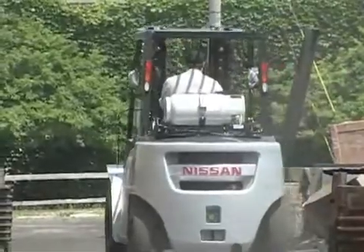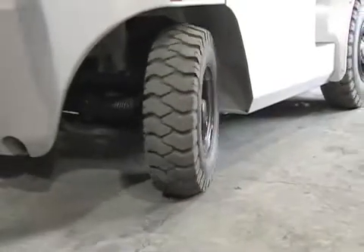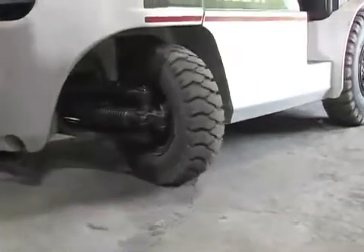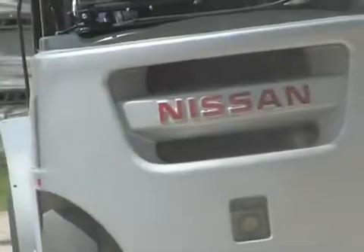From hydrostatic power steering to its oversized brakes and beefy steer axle, each component has been skillfully engineered and manufactured to produce one of the toughest, most dependable forklifts in our industry.